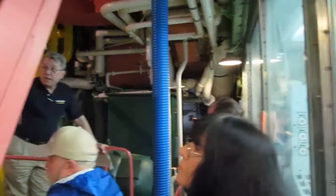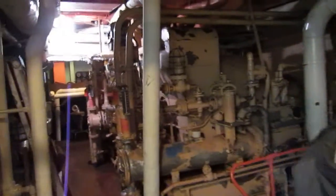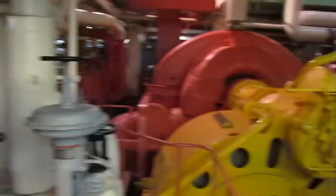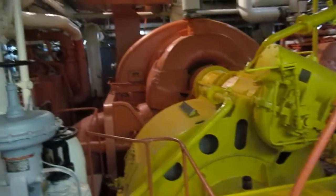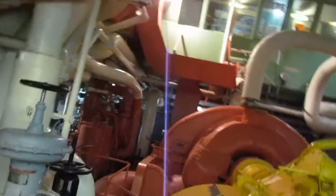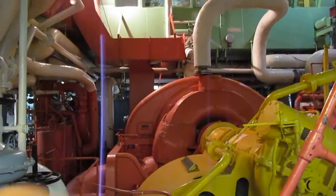On that side you've got the two steam turbine-operated generators, which were those normally in operation. The diesel generators are over here on the lower level. And up in that corner you've got a couple of evaporators — basically they were stills. We distilled sea water for drinking water, boiler makeup, that type of thing.